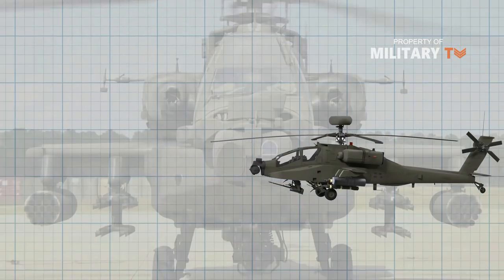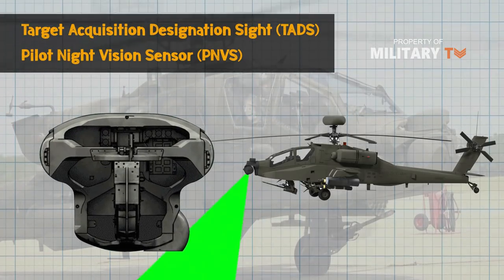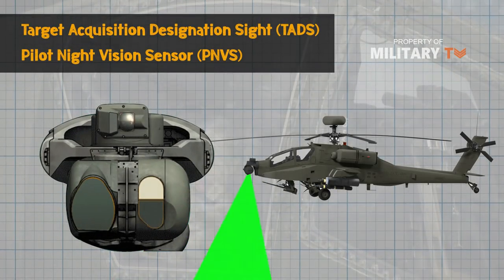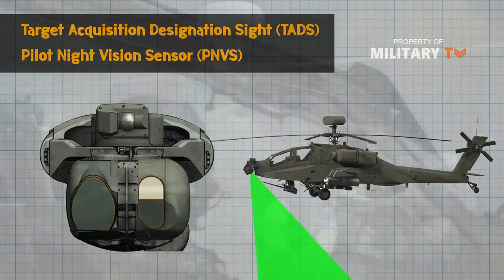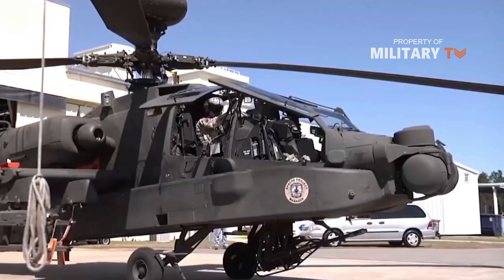The Apache features a target acquisition designation site (TADS) and a pilot night vision sensor (PNVS), which enables the crew to navigate and conduct precision attacks in day, night, and adverse weather conditions.